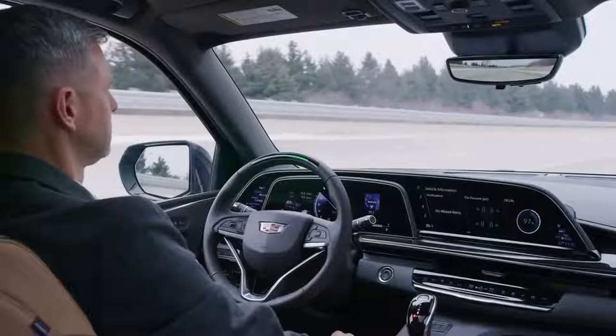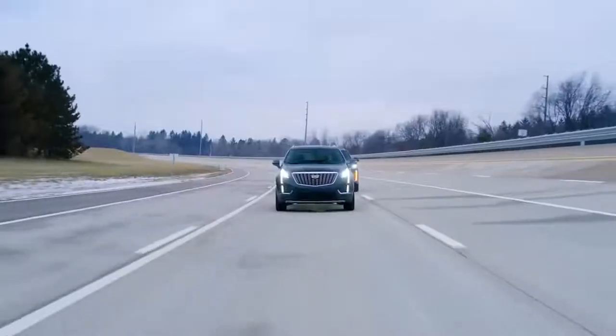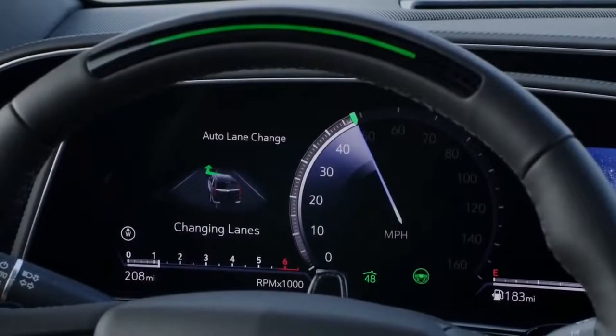An enhanced version of SuperCruise is available on the 2021 Escalade, which includes new features like lane change on demand, allowing the hands-free system to change lanes on the highway when requested by the driver and certain conditions are met.